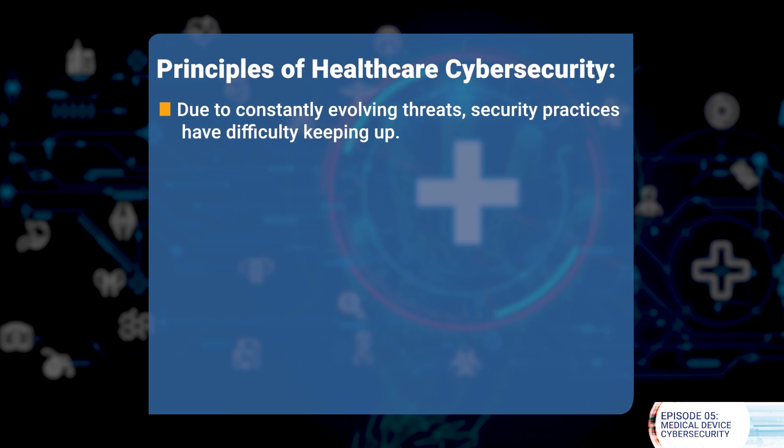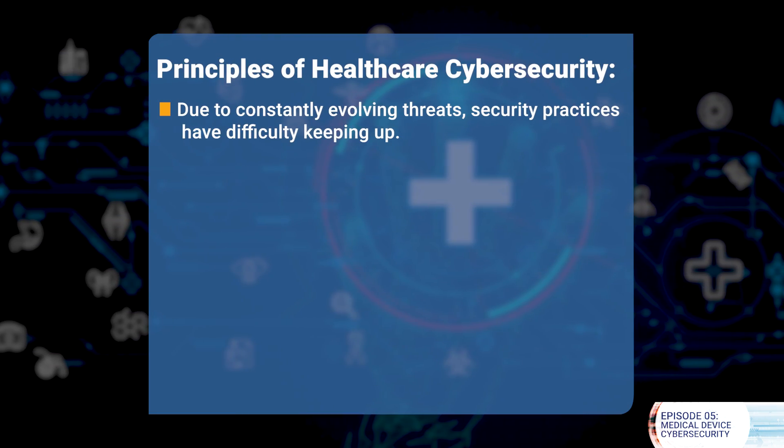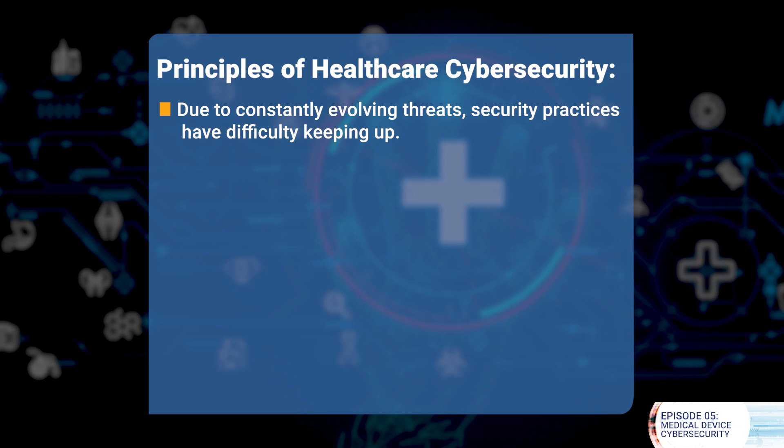This fact is acutely on the mind of both healthcare providers who manage these devices and the healthcare technology and health IT companies who manufacture them. Certain principles are understood when we think about healthcare cybersecurity. First, because the threats are constantly evolving, security practices have difficulty keeping up.